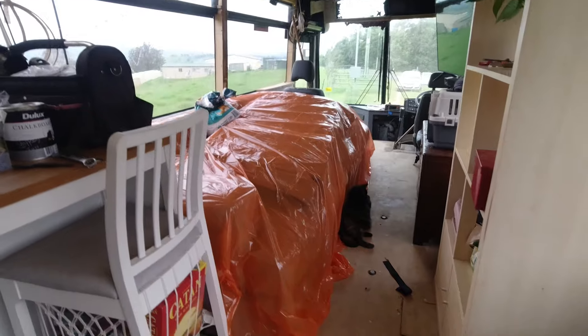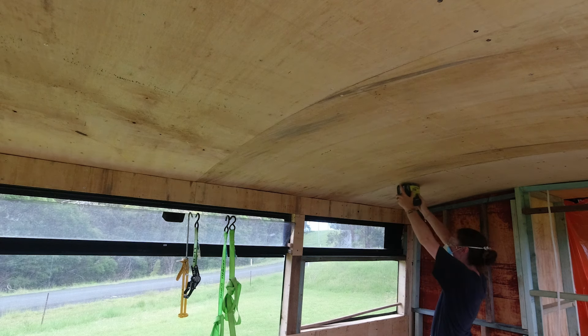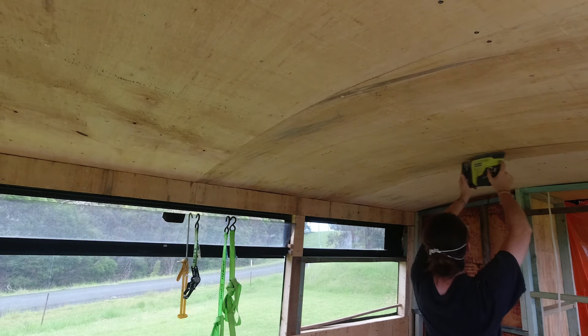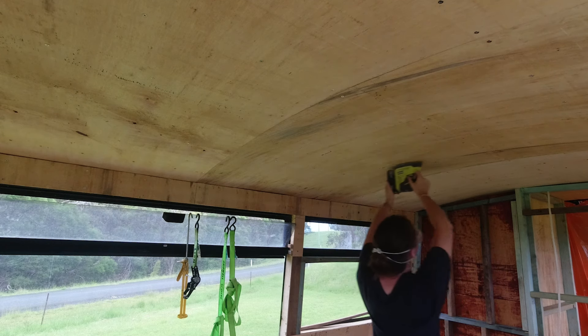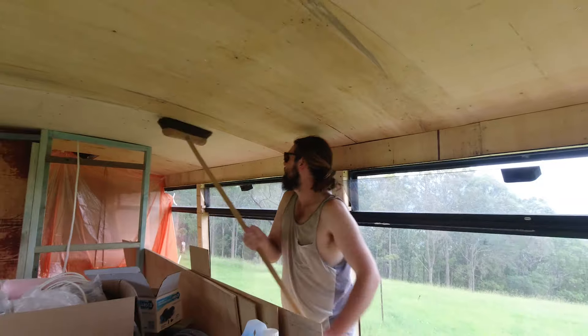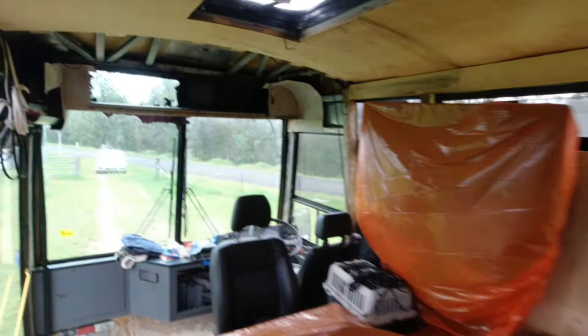Can you guess the next job on the bus? Today I'm sanding the walls and sealing and preparing the space for paint. I want to showcase the wood look in our schoolie and ensure that the plywood doesn't get damaged from moisture, because some parts of the bus have already started to warp, so the sooner we can get them covered up with stain the better.